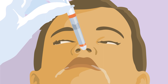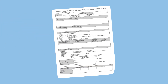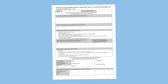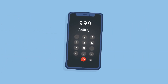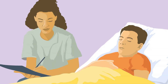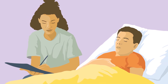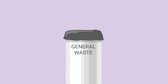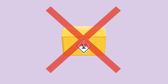Once midazolam has been administered, you should always note the time you have given the midazolam and check the midazolam management plan to see what further action is required if the seizure or seizures do not stop. Sometimes a second dose may be prescribed or you may be advised to call 999. Once the seizure or seizures have stopped, stay with the person until they have fully recovered. Document what has happened appropriately. Used syringes can be safely disposed of by double bagging them and disposing of them in the general waste. It is not necessary to dispose of the used syringes in a sharps bin.